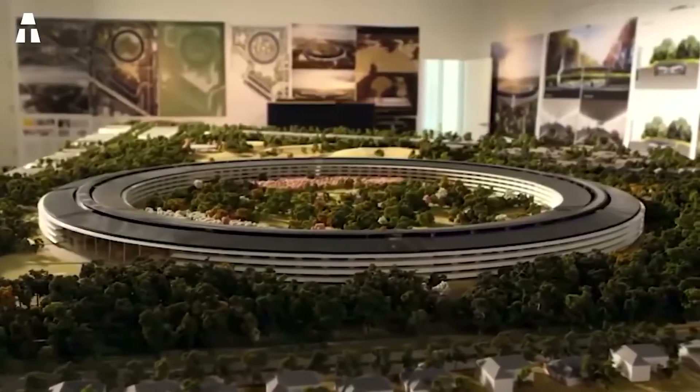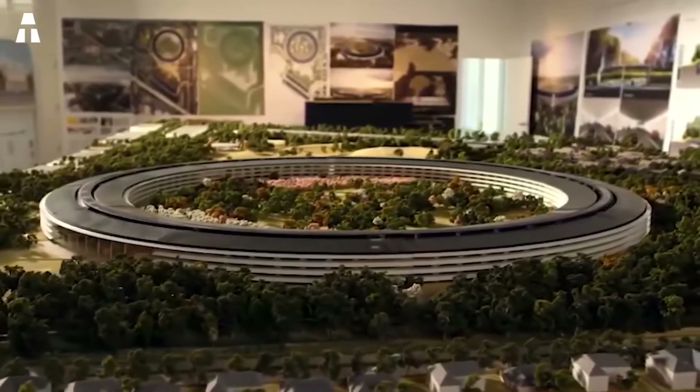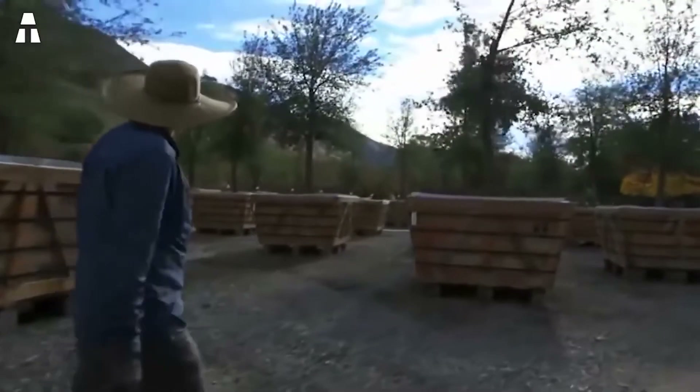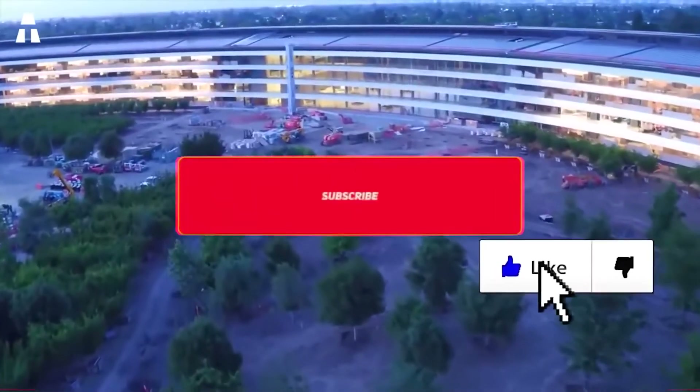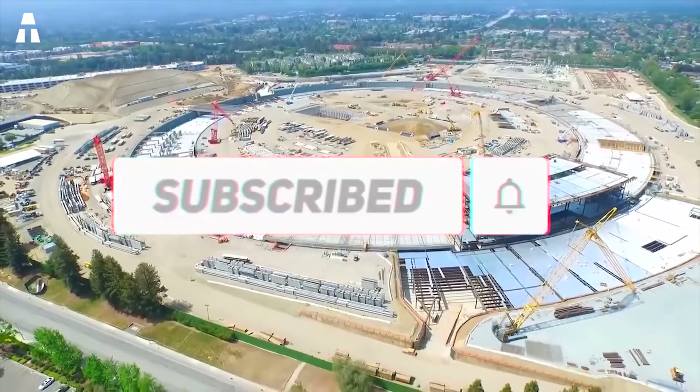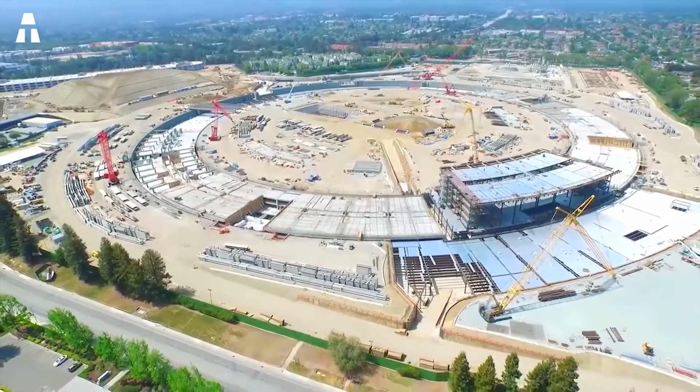Hey everybody, it's Nathan, the English VoiceOver Guy for ATEC English. Hope you enjoyed the video. If you'd like to hear more from me, you can find me on YouTube at NathanBlakeGames — there should be a link in the description and end card. You can also find me streaming Monday through Friday at 1:30 p.m. Mountain Standard Time on Twitch at twitch.tv/NathanBlakeGames.